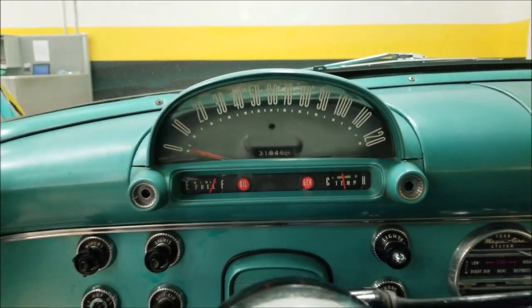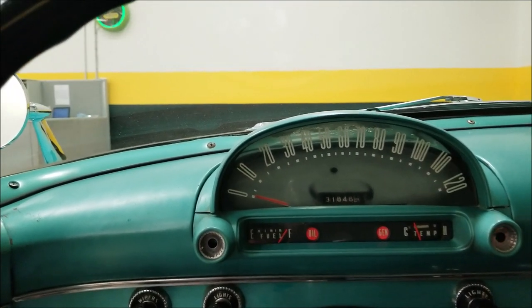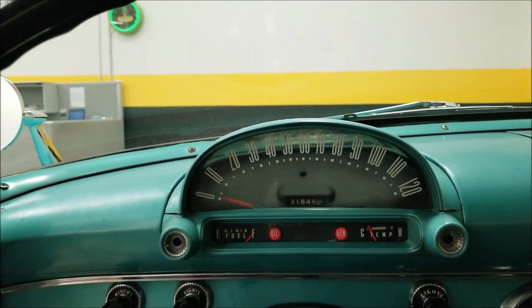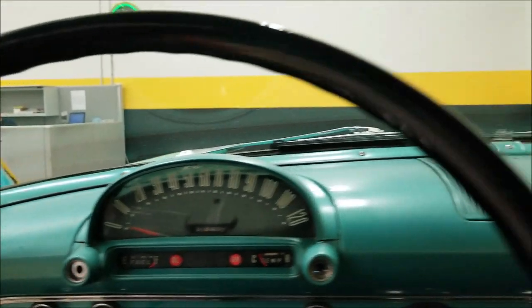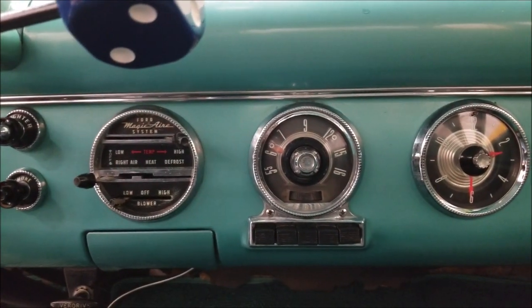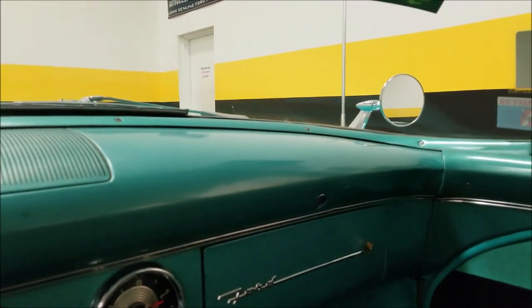Sorry, I had the wipers on — those would be vacuum wipers so they wanted to pull up when I first started it. The fuel gauge is going up. The rest of the dash remains stock — it did not have the radio or anything working in this one.